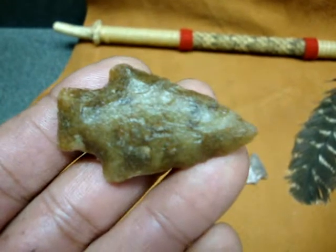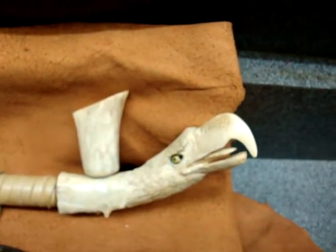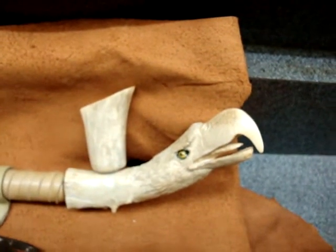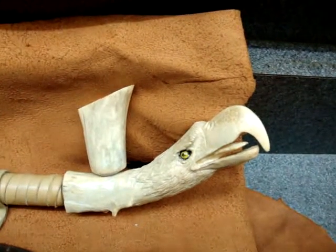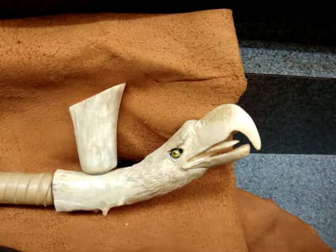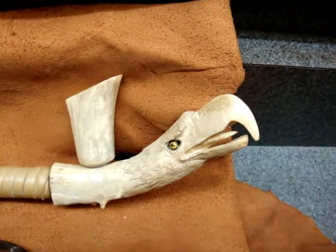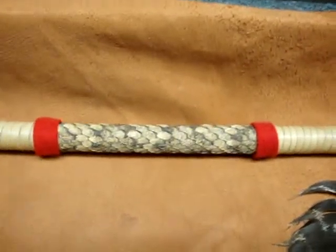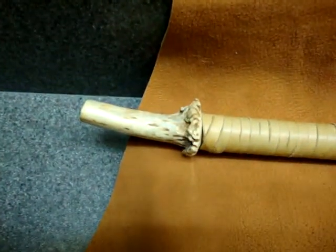I'd also like to show you my peace pipe that I bought at a powwow back in '98. A Native American called White Hawk was just finishing making it. The whole eagle's head is made out of deer antler and is very, very well made. It's wrapped in rattlesnake skin — you can see that halfway down — and the mouthpiece is also made out of antler.